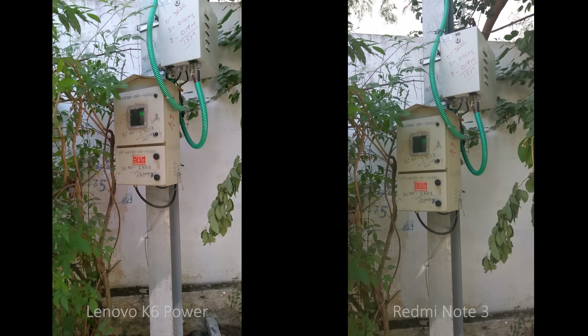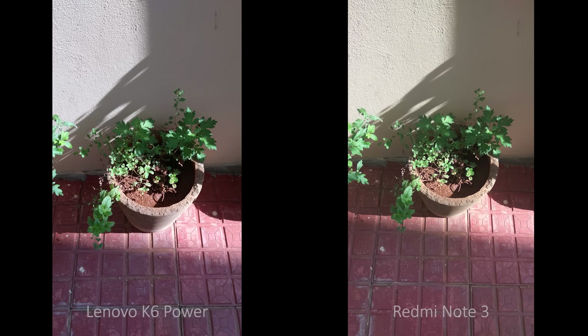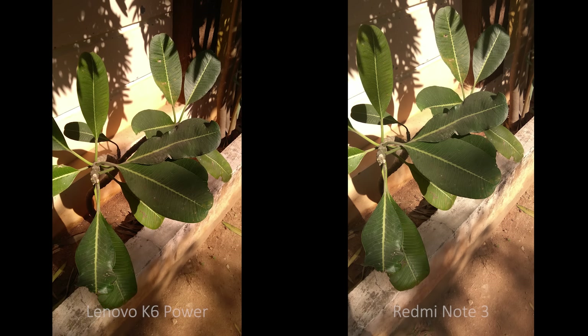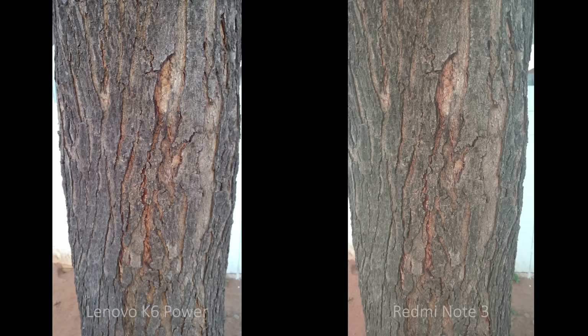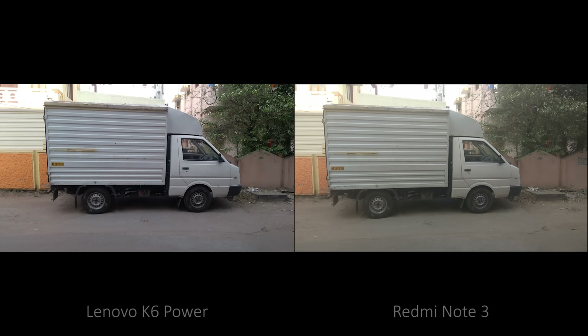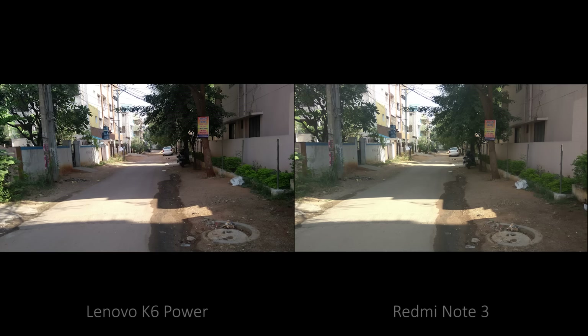In daylight and valid conditions, color reproduction on Redmi Note 3 has improved a lot with the developer ROM, but images are still a little faded and near to accurate colors. On the other hand, K6 images are a little saturated with punchy colors. Sharpness is the same on both cameras, but due to saturated colors on K6, images look a little sharper. Dynamic range is almost the same on both phones, but K6 does a better job managing exposure. Focusing speeds are the same on both phones. Redmi felt a little faster in capturing speeds but struggled with focusing in macro shots.